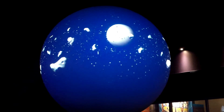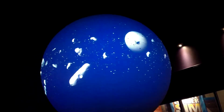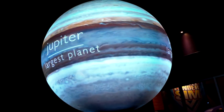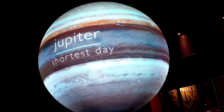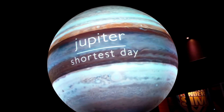Something big. Something really big. And it's our next stop. Jupiter is the largest planet in the solar system — a massive giant that rotates so fast it completes a full rotation in a mere 10 hours.